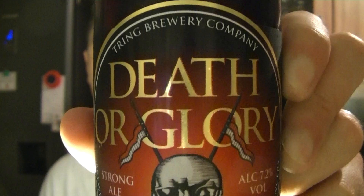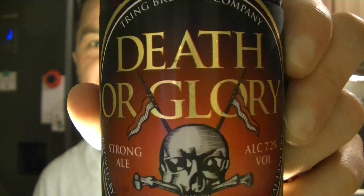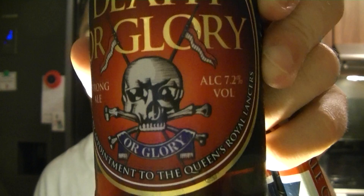Trang Brewing Company, Death or Glory. It's the motto of the Queen's Royal Lancers — and there's the emblem. I'm sure some of you out there will like that label. It's a Strong Ale, 7.2% ABV. It's left in the fermentation tanks to really get it brewing, get that alcohol level up to 7.2%.